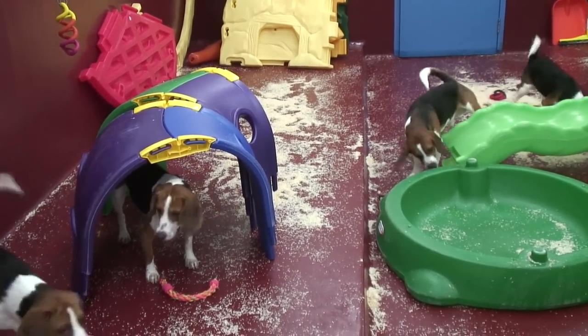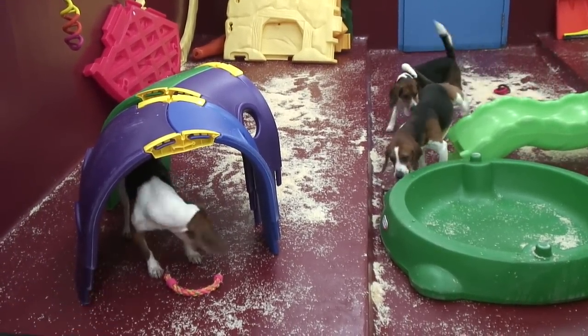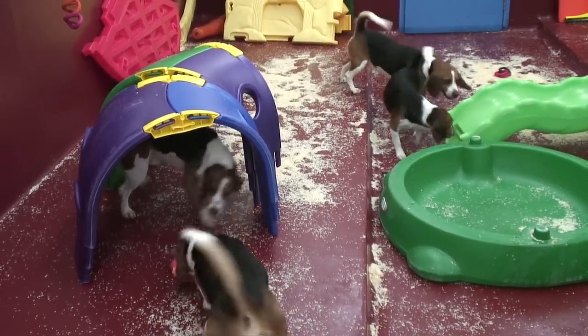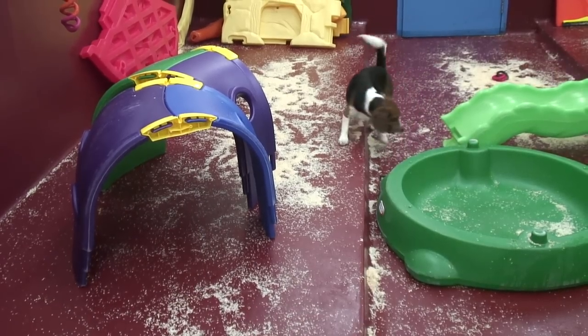It seems quite an intensive human-to-dog ratio. Is that normal? We would normally have one or two technicians, and we would never leave the dogs unsupervised.